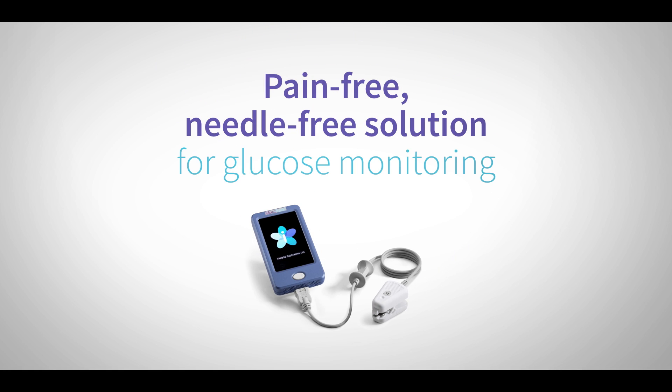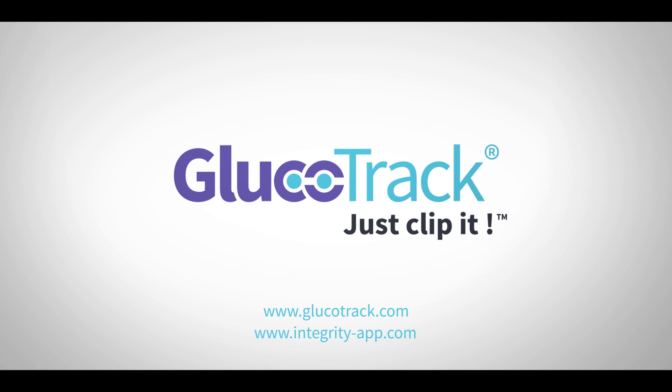Pain-free, needle-free solution for glucose monitoring. Glucotrack. Just clip it. Visit us at glucotrack.com.